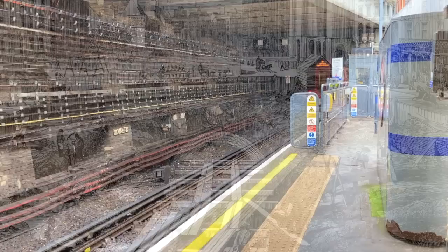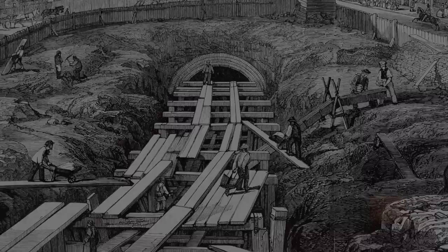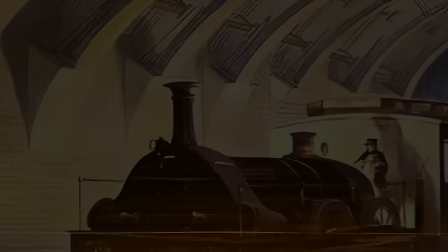From Edgware Road, the line enters the Metropolitan Railway's longest stretch of tunnel, which was forged using the cut and cover method. Wherever possible along this section, various attempts were made to make the tunnel feel less subterranean, by incorporating thick glass tiles and skylights, some of which were tucked into gardens above ground. The tunnel walls were also lined with bright white tiles. Nowadays, with the trains having much better lighting, the tunnels are actually much darker.